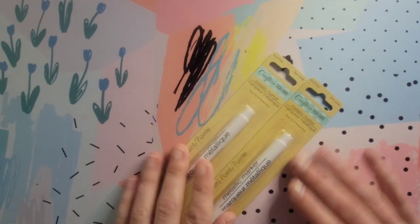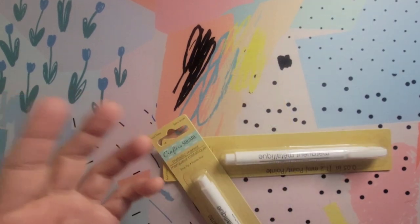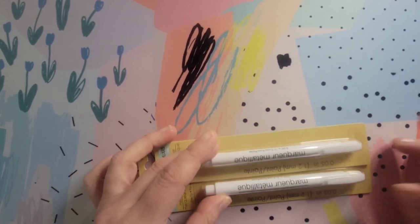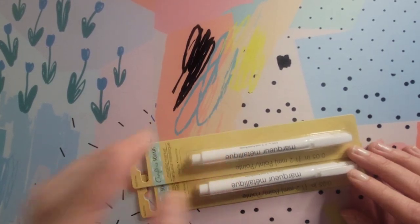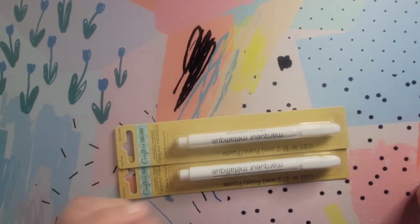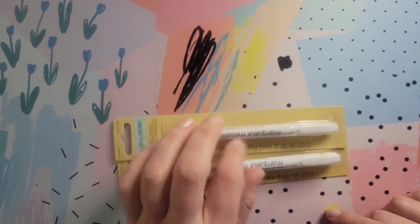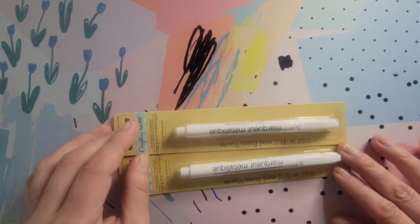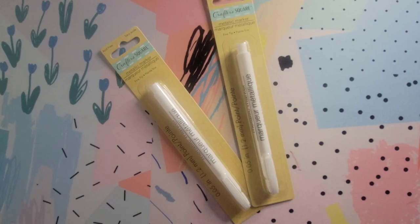Finally I picked up more of these white pens from the Dollar Tree — they say metallic on them but they're white. I got three more packages. These work so much better than white gel pens. I use them for adding dots when coloring eyes and they work really well. I would definitely recommend grabbing these if you come across them at your Dollar Tree. That's it for my supply haul — next we'll get into coloring books.